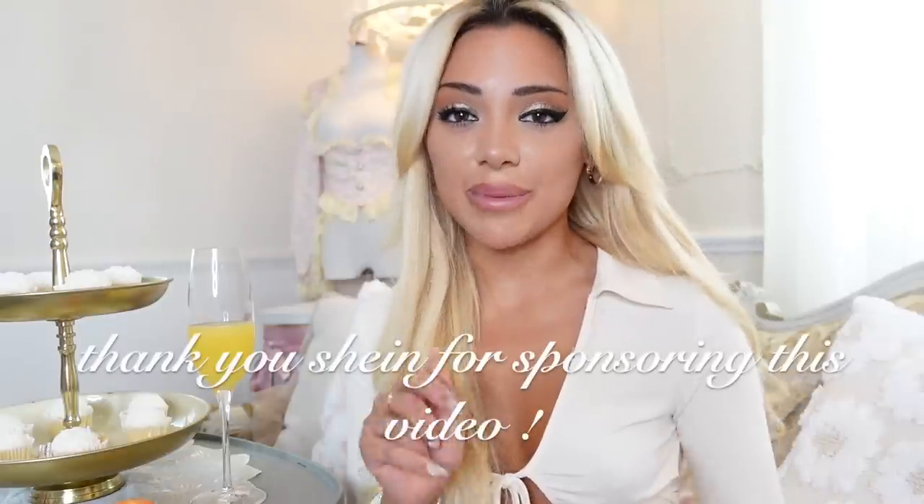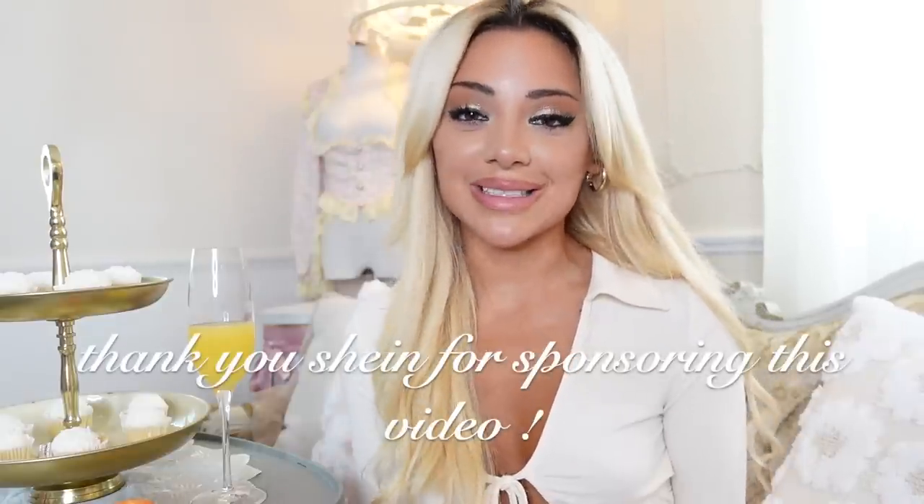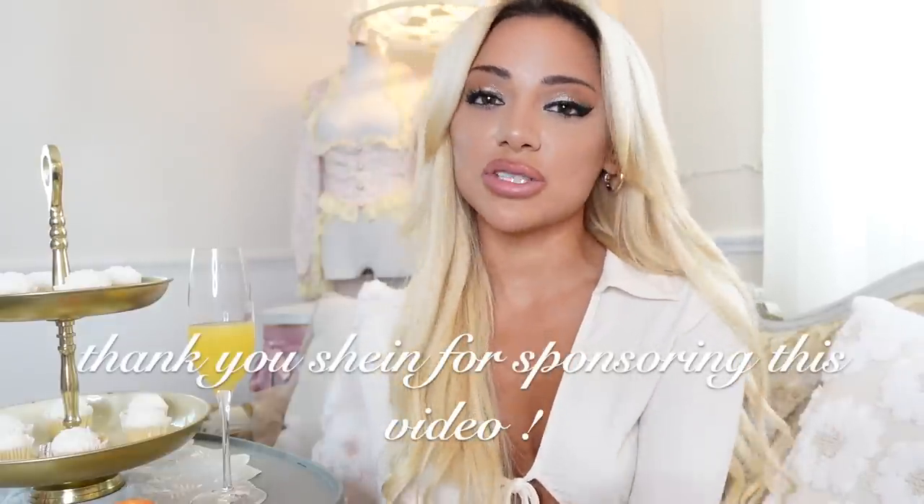That's it for this video! Thank you so much for watching. Definitely use my code fancygap15 for an additional 15% off the entire Shein site. I've linked out everything down below in my description box if you're interested in shopping all the new Shein X designs, or more information if you're interested in becoming a designer. Thanks so much for watching and I'll see you guys in my next fancy vlog!